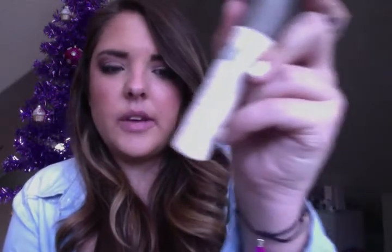Moving on to makeup tools — the first is the Urban Decay De-Slick Setting Spray. It sets my makeup perfectly. I like it better than the MAC Fix Spray — it works a lot better and isn't as wet. I use it every single day, it keeps my makeup on all day, and keeps me from looking shiny.